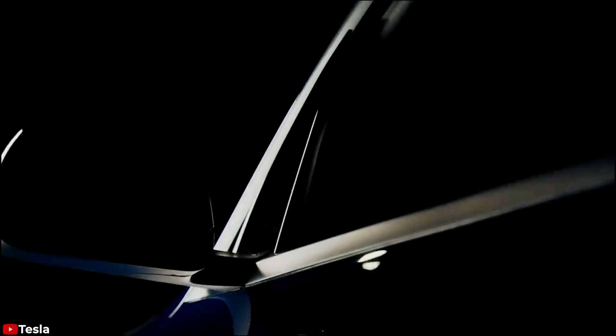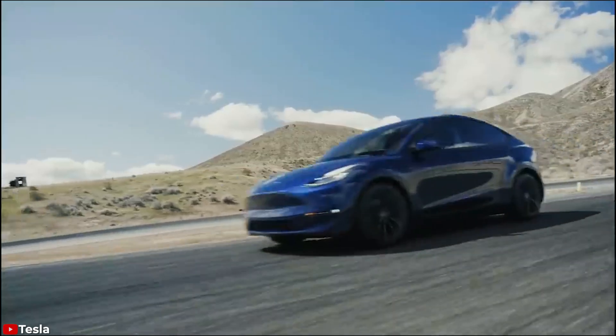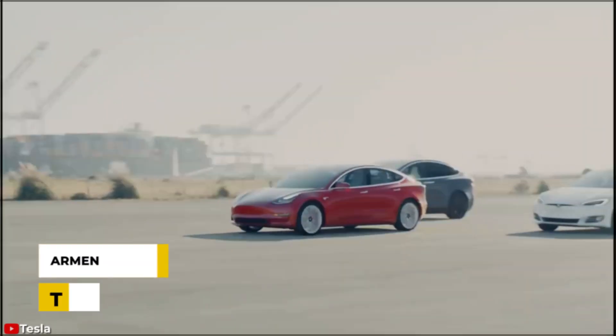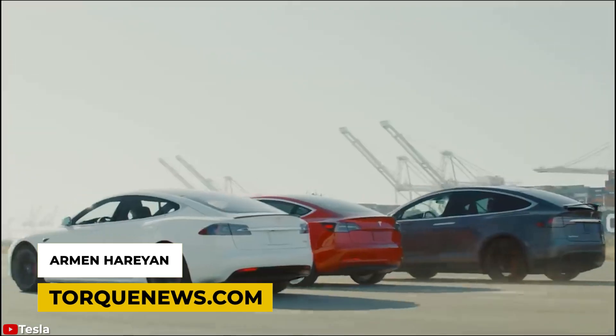Many people, when they are ready to buy a Tesla Model 3 or Model Y, are thinking how much their electric bill per month will go up with a new Tesla. Welcome back, dear friends. This is Armin Haryan from torknews.com.